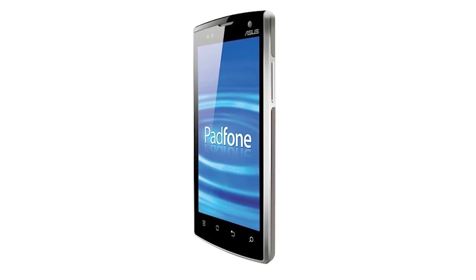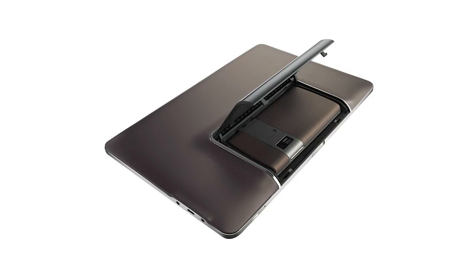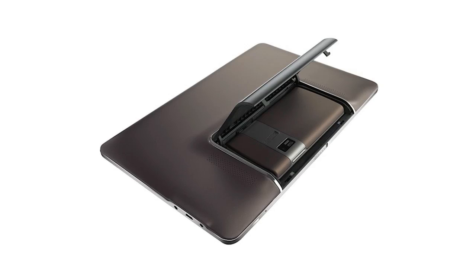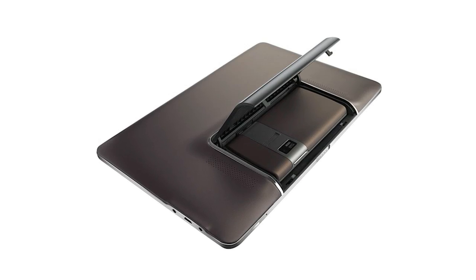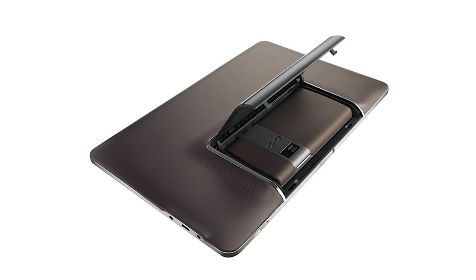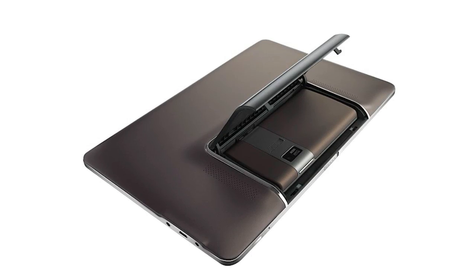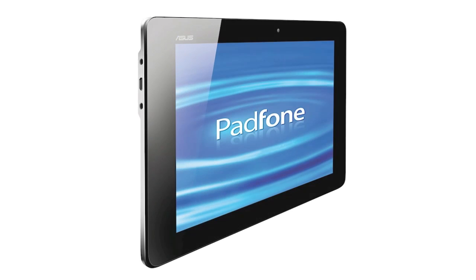The tablet basically has a slot on the back that pops out, and you can insert your Asus smartphone into there. The tablet, unfortunately, does not work on its own and does require the phone to be docked, but it does extend the phone so you can answer phone calls and all that on the tablet. It also includes a battery of its own and speakers of its own on the tablet part of the PadPhone.